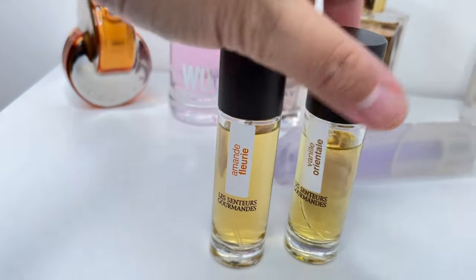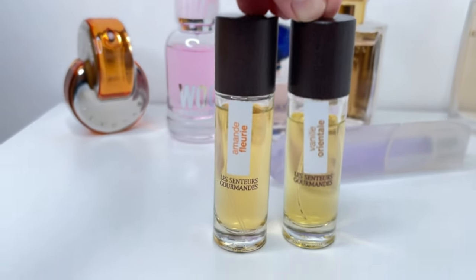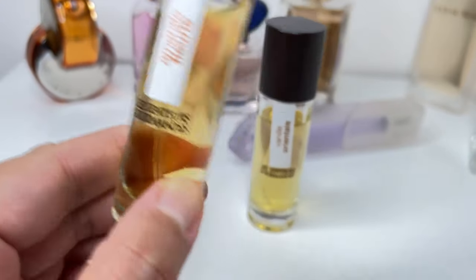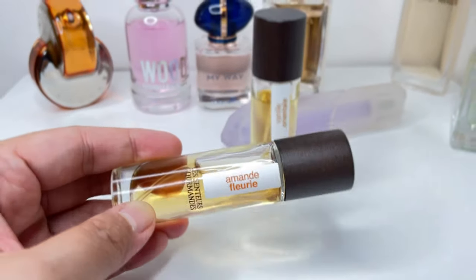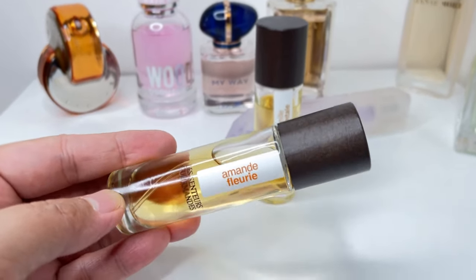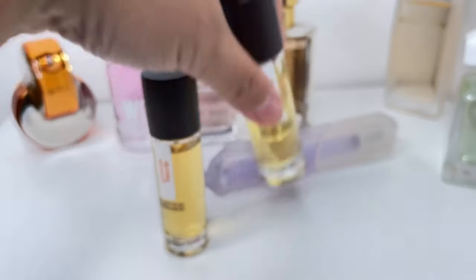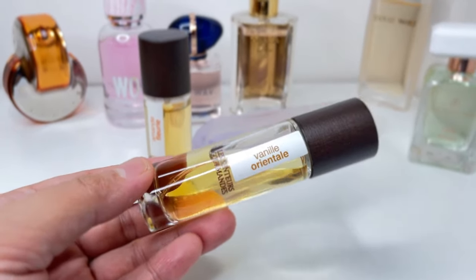I'm super excited about these two from a house I will not try to pronounce — I have Amand Fleurie and Vanille Oriental. Amand Fleurie, by the name, is a floral almond scent. I expected it to be more like Van Cleef and Arpels' Bois Diamant — a very biscuity, fluffy, creamy sweet almond — but this is more of a floral almond scent. I have been wearing this one a lot; I wore it for three days straight since I got the package.